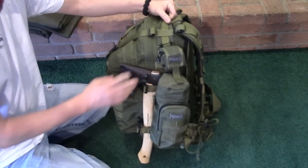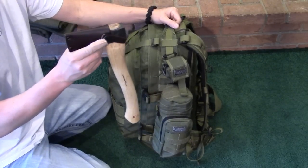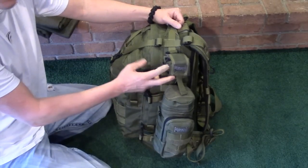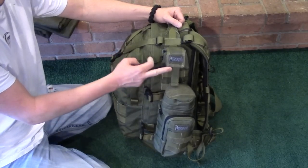On this side of the bag I have a Condor Axe — this thing is great for chopping and splitting wood, I've used it many times. I also have a mini roly-poly, which is great for collecting tinder on hikes, when camping, or when you're out in the woods.